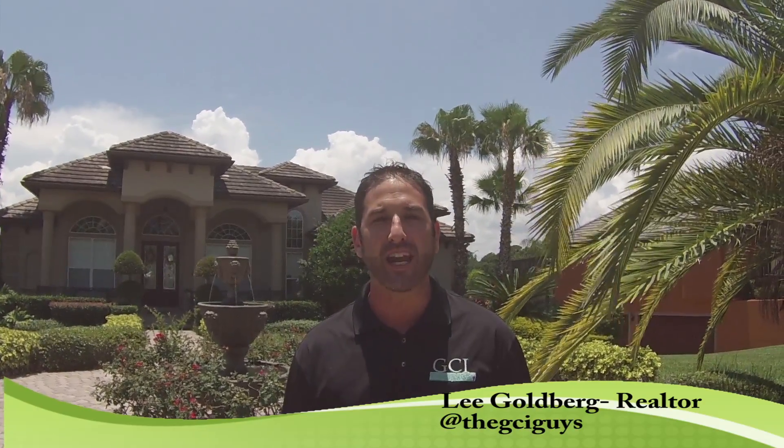I'm Lee Goldberg of the GCI Guys at GCI Realty. We're here at another one of our great listings. This time we come to you from Lake Fisher Estates in beautiful Gotha, close to Windermere, Dr. Phillips, the theme parks, and right near downtown off of the 408. This house is gorgeous and it has a few surprises you're gonna like. Let's go inside and check it out.